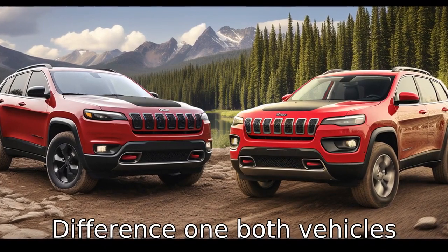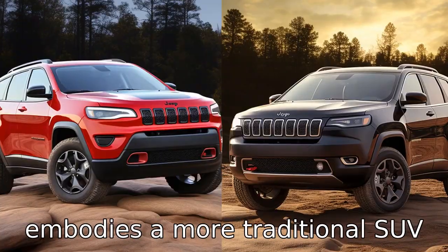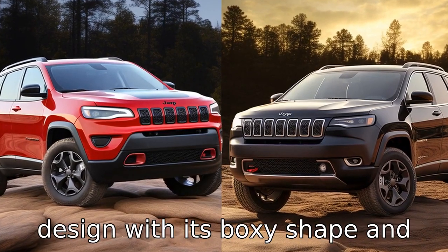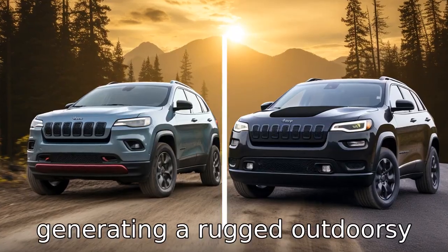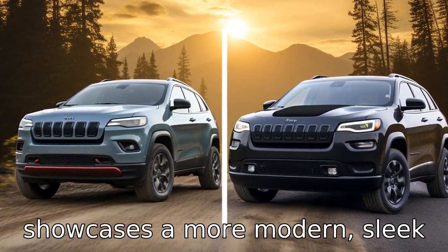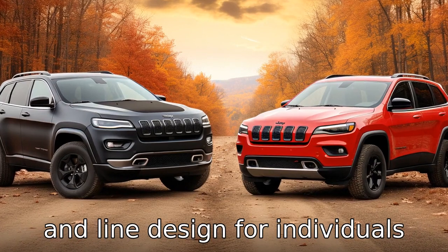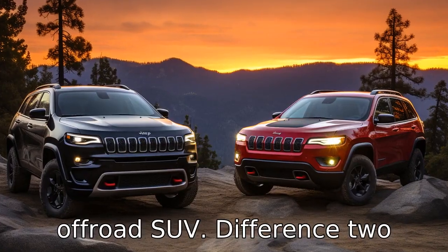Difference 1. Both vehicles portray diverse design philosophies. The Jeep Cherokee embodies a more traditional SUV design with its boxy shape and prominent wheel arches, generating a rugged, outdoorsy image. Conversely, the Ford Edge showcases a more modern, sleek and streamlined design for individuals who prefer vehicle aesthetics closer to a luxury car than an off-road SUV.